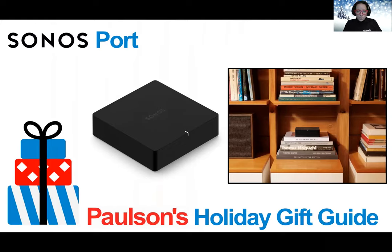The Sonos Port is the versatile streaming component for your stereo or receiver. Connect Port to your traditional stereo to stream music and more. You can enjoy control with the Sonos app or Apple AirPlay 2 and easily expand your sound system to more rooms in your home. Enjoy music, podcasts, audiobooks, and internet radio with your amplified audio equipment. You can also stream vinyl, CDs, and stored audio files to Sonos speakers in other rooms. Use the line-in to connect your phone or another device to your stereo.